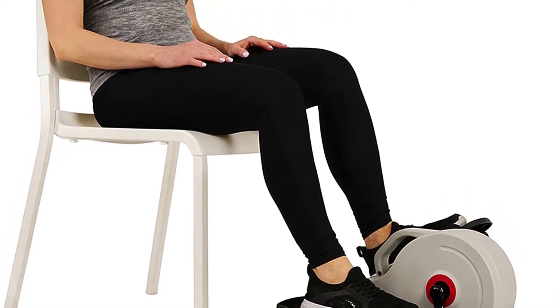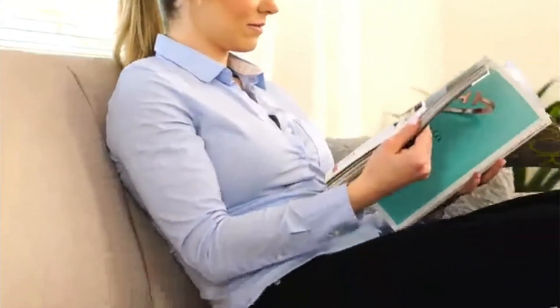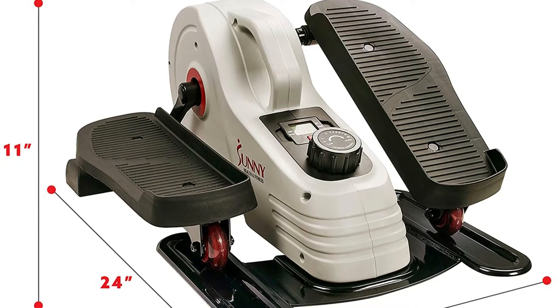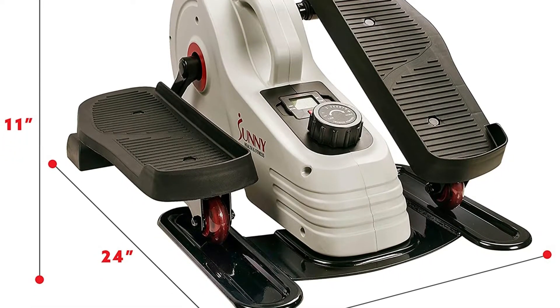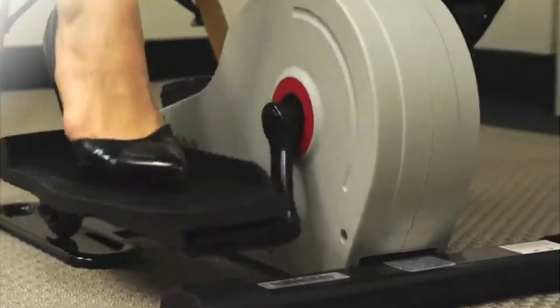The Sunny Magnetic SFE-3872 elliptical allows you to move your legs back and forth while sitting, strengthening your heart and burning more calories at the same time. It also improves blood circulation and joint mobility. Elliptical machines target the muscles in the lower body, and with the large textured foot pedals you'll get the most comfortable low-impact workout while improving your endurance.